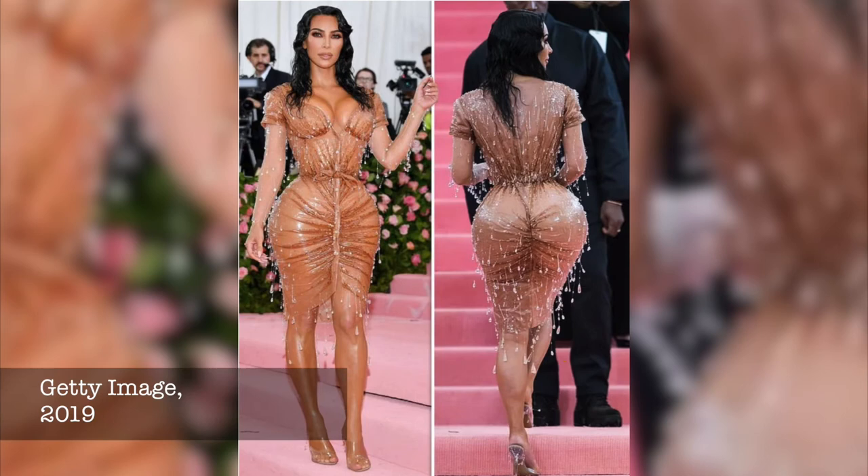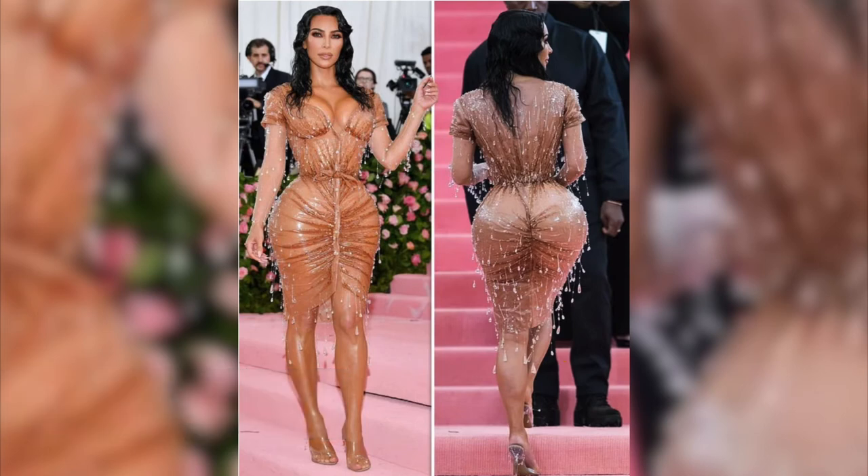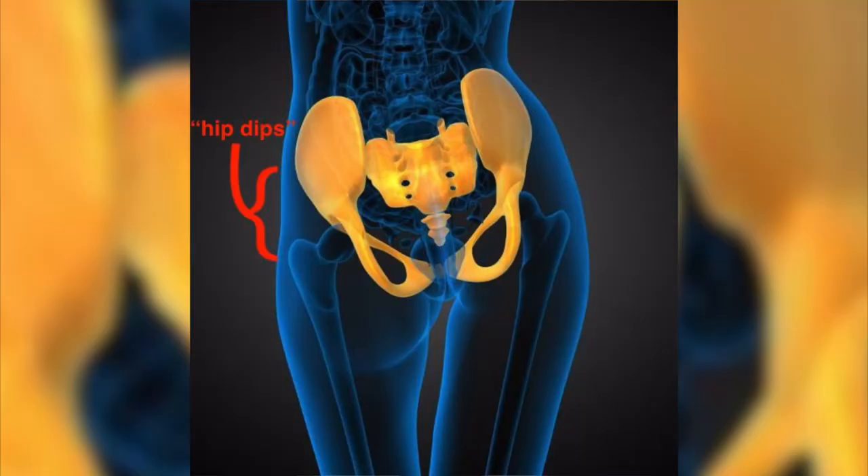It really wasn't just about a big butt — it was also about a thinner waist and filling in those hip dips. The hip dips, I just want to say, is a totally normal anatomic structure. It's just that depression between your hips and pelvic bone — the upper part of your pelvic bone and the hips — that natural depression there. That's called the hip dips. Totally normal.